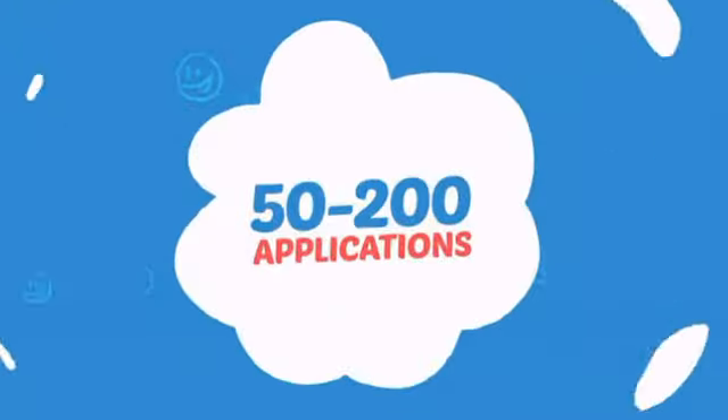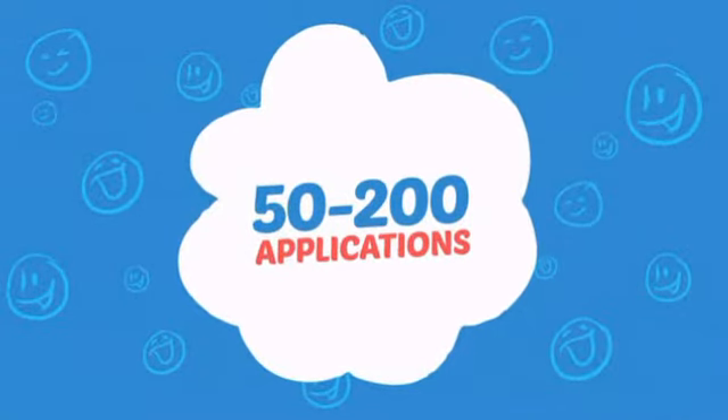Wondering how many faces can it paint? How about up to 200? That's a lot of happy faces!